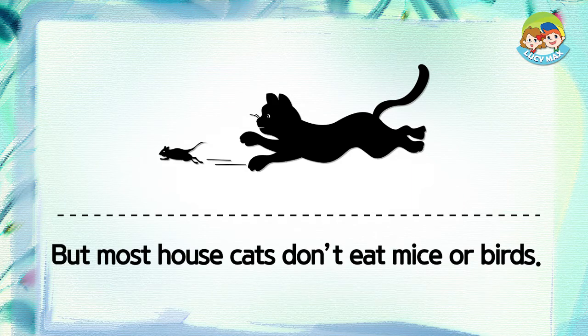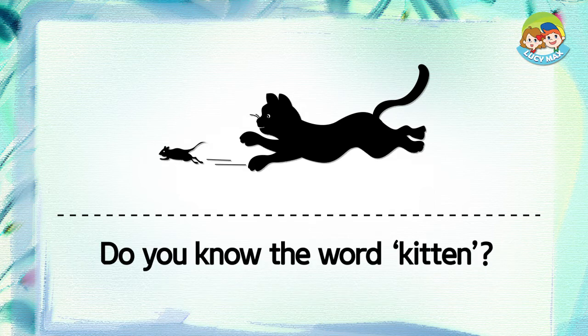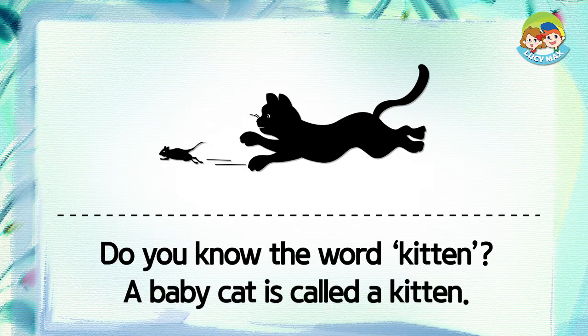It can eat a mouse and a small bird. But most house cats don't eat mice or birds — people give the cat food. Do you know the word kitten? A baby cat is called a kitten.